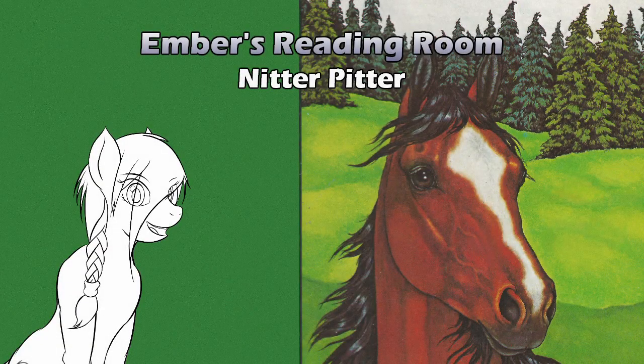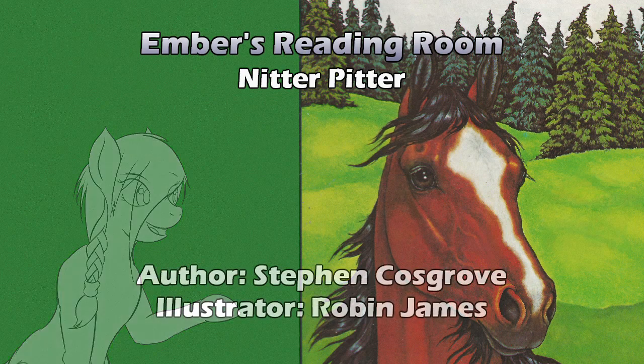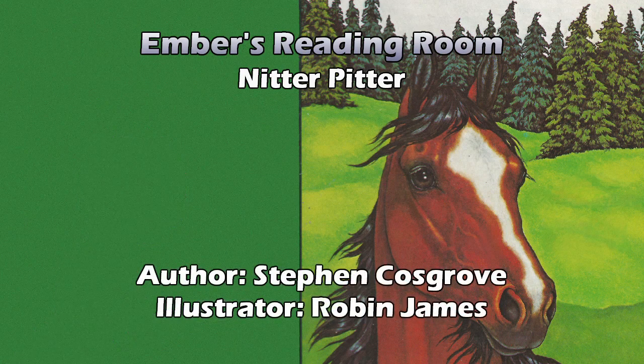Hello and welcome to Ember's Reading Room. Today we return to the land of serendipity. Today's entry is Knitter Pitter, written by Stephen Cosgrove, illustrated by Robin James.